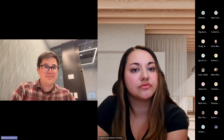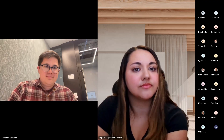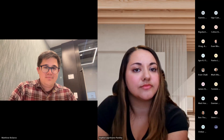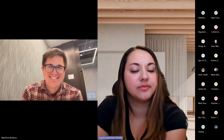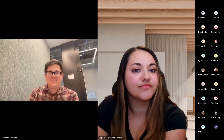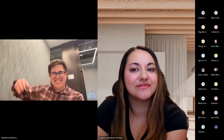We have a couple minutes left. Are there any projects individuals are working on they want to share, or things they need help troubleshooting? If not, we can go ahead and end early. Thanks everyone, really appreciate the time today. Cheers.